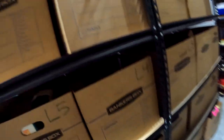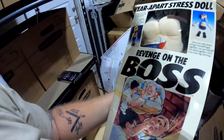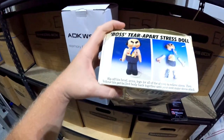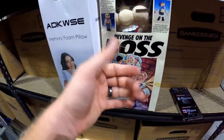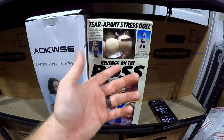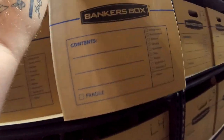In K4 — probably one of my coolest finds. We got this 'Revenge on the Boss' pull-apart stress doll — it says 'Boss Tear Apart Stress Doll.' We got it at the Sun City strip sale for $2. There were no sold comps — maybe two or three listed and none sold — but I put it up there and it sold for $15 plus shipping.